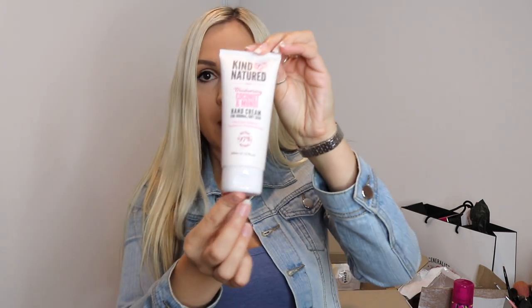They have sent me this hand cream — I have not tried this product before. It's coconut and wanoi and it's for normal to dry skin. My hands do get quite dry. I think it's because I like having baths and showers, so they dehydrate from the water, as weird as it sounds.